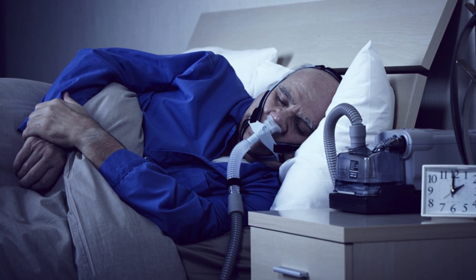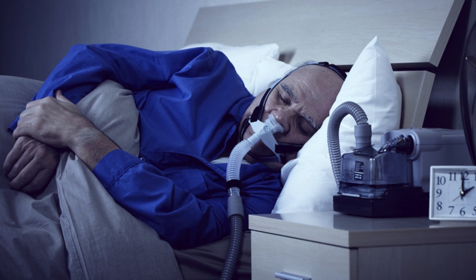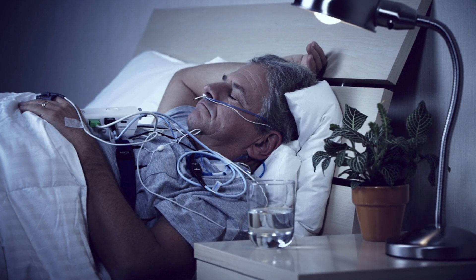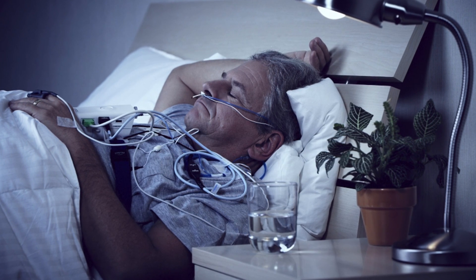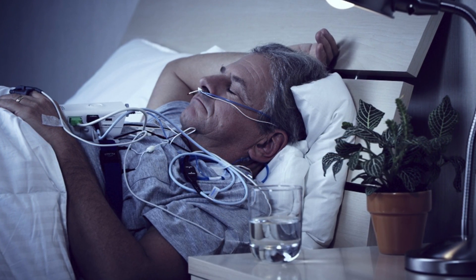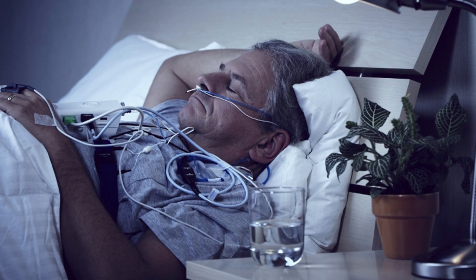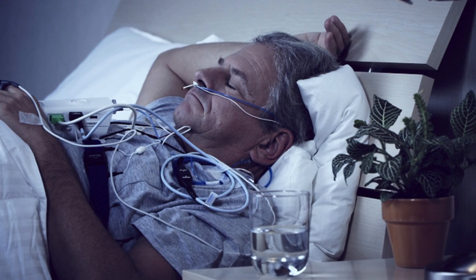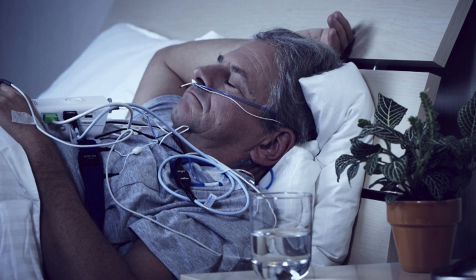If the test results are unclear, you may need an in-lab sleep study. Home sleep tests help physicians diagnose more patients with sleep apnea so they can get the care they need. Home sleep testing offers advantages for patients too — you can sleep in the comfort of your own bed, which is especially helpful if you have children.